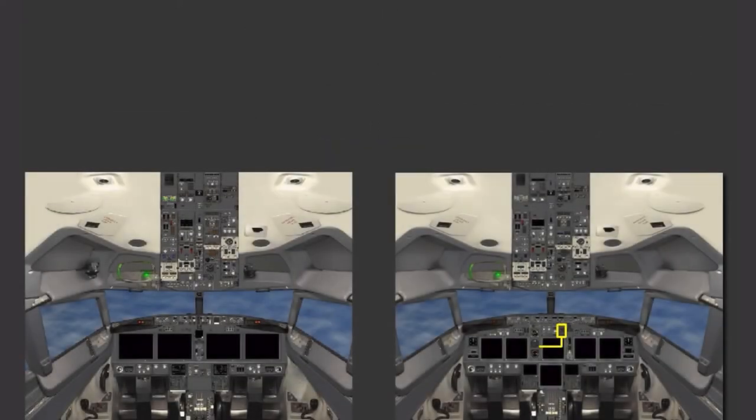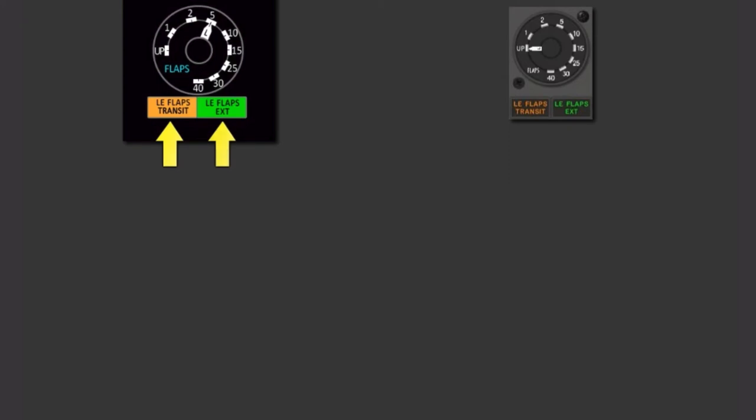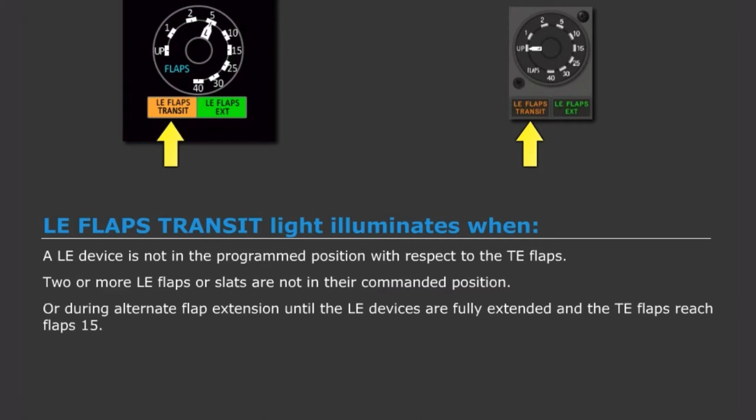The flap gauge has been removed from the center forward panel and is now displayed on the MDS. The new display is modeled to match the key dimensions and functionality of the original mechanical instrument. The Leading Edge Flaps Transit and Leading Edge Flaps Extend lights are now displayed on the EDS below the gauge. The Leading Edge Flaps Transit light illuminates when a Leading Edge device is not in the programmed position with respect to the Trailing Edge Flaps, two or more Leading Edge Flaps or Slats are not in their commanded position, or during Alternate Flap Extension until the Leading Edge devices are fully extended and the Trailing Edge Flaps reach Flaps 15.